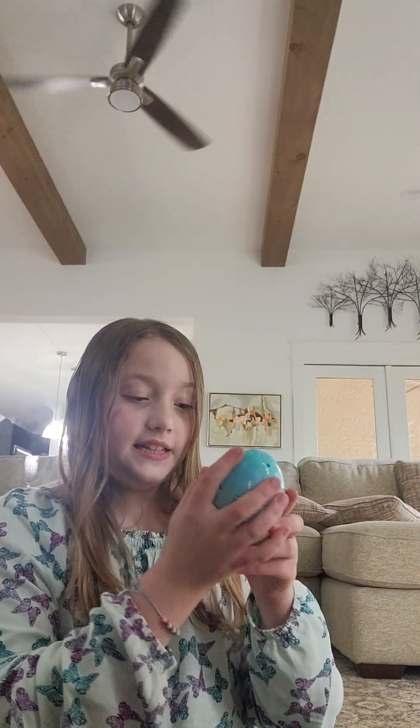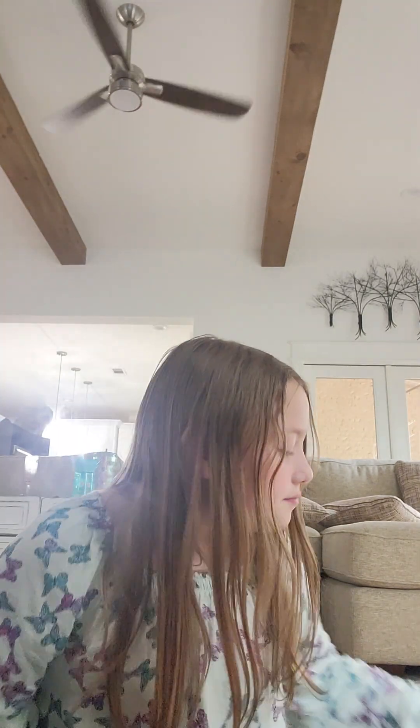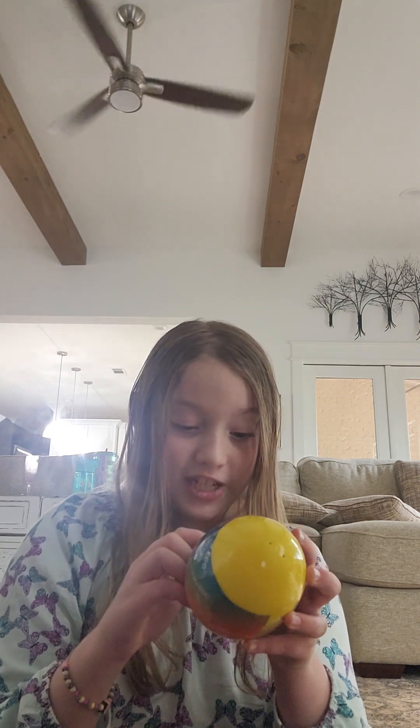Hey everybody! In today's video we are going to be unboxing mystery eggs. The first one is Puppy Dog Paws — this cute little egg. These are gonna be really fun. There's two of those. Then we have these collectible minifigures — doesn't really say the name — and there's also two of those. And then there's one big mystery egg.